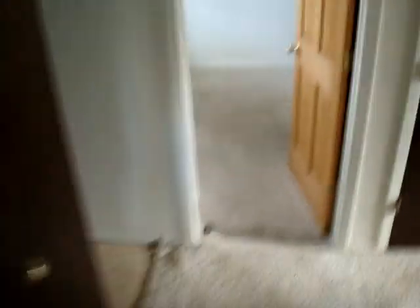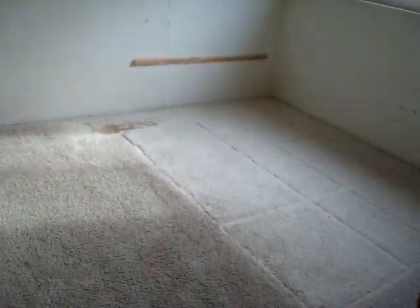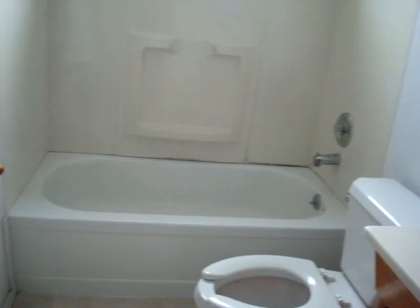They probably did some kind of crappy tile repair there. Let's check out the lower level. Bedroom two — tiny. Bedroom three. The bedrooms in here are very small. And then here's the bathroom.